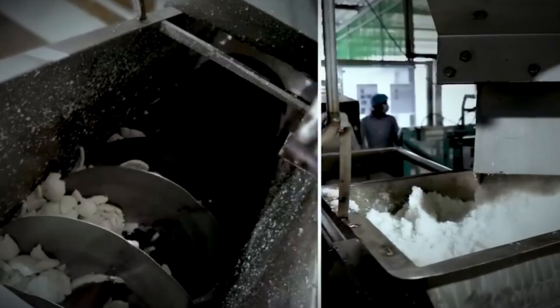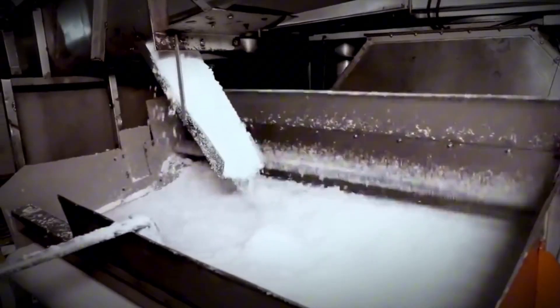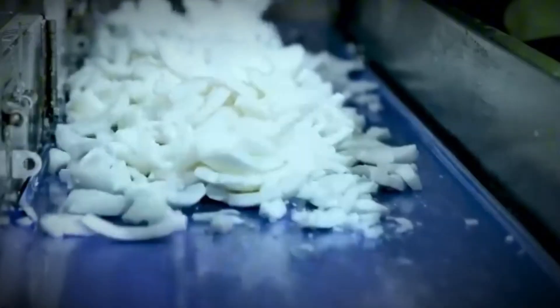After husking, attention shifts to the hard inner shell and the real prize — the edible white flesh and coconut water inside. Specialized machines crack open the shell without damaging the endosperm, preserving both the meat and the liquid. From here, a wide variety of products emerge.